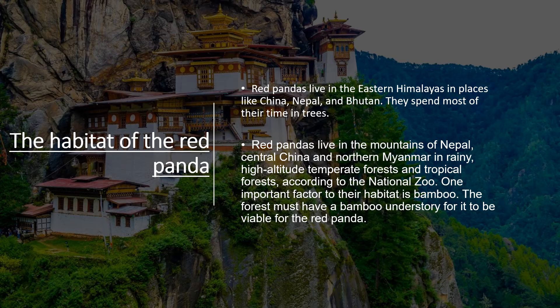According to the National Zoo, one important factor in their habitat is bamboo. The forest must have a bamboo understory for it to be viable for the red panda.